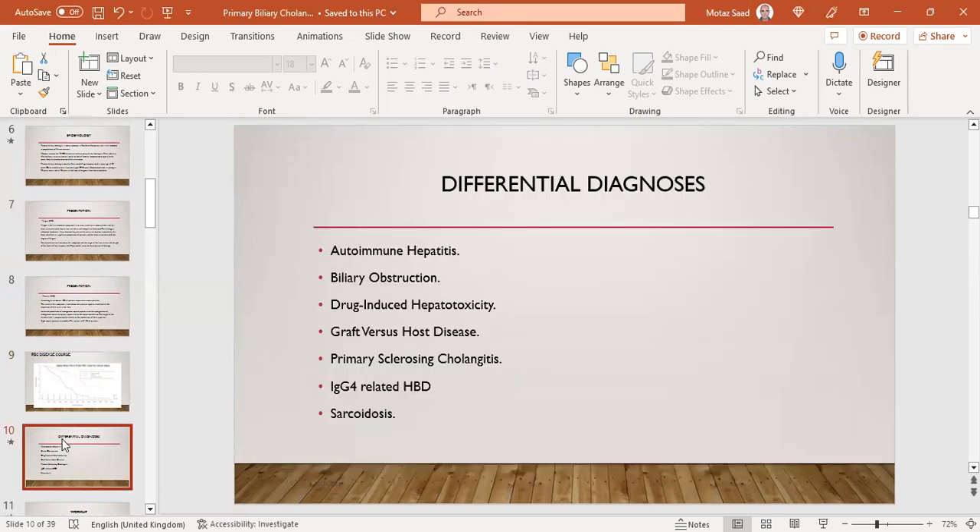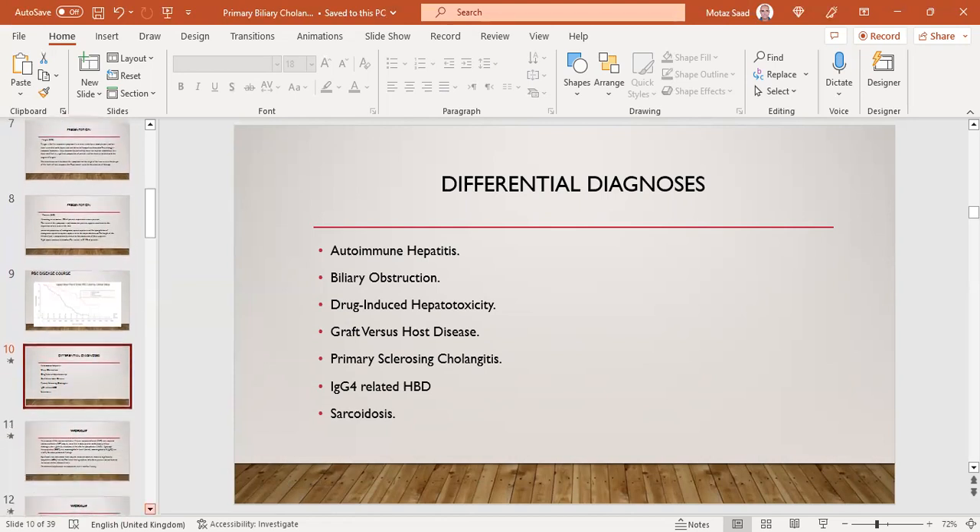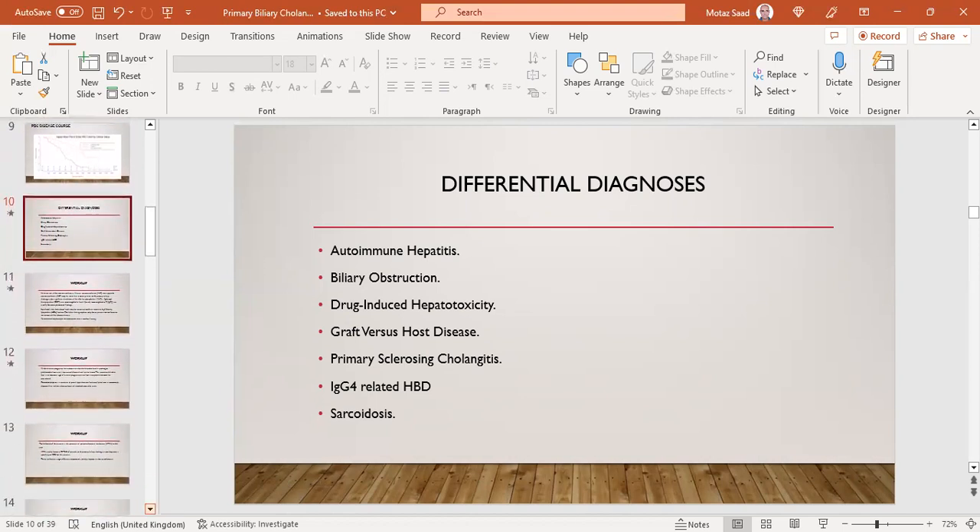The differential diagnosis of PBC — a cholestatic liver disease — includes AIH, biliary obstruction, drug-induced hepatitis or DILI, PSC, IgG4-related hepatic disease, and sarcoidosis.